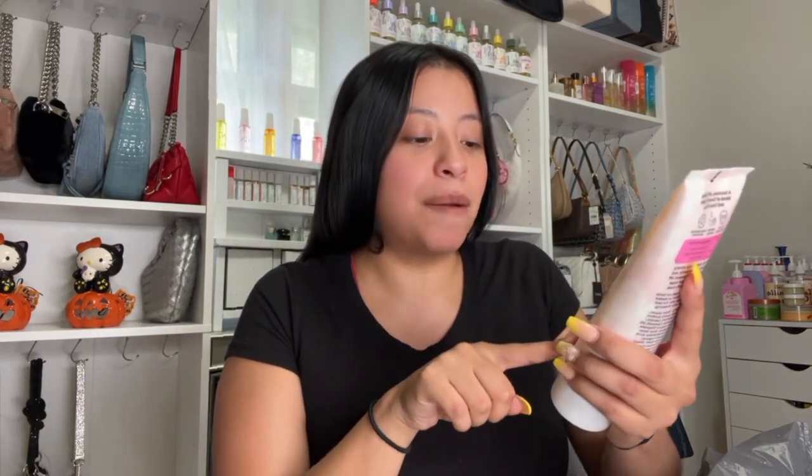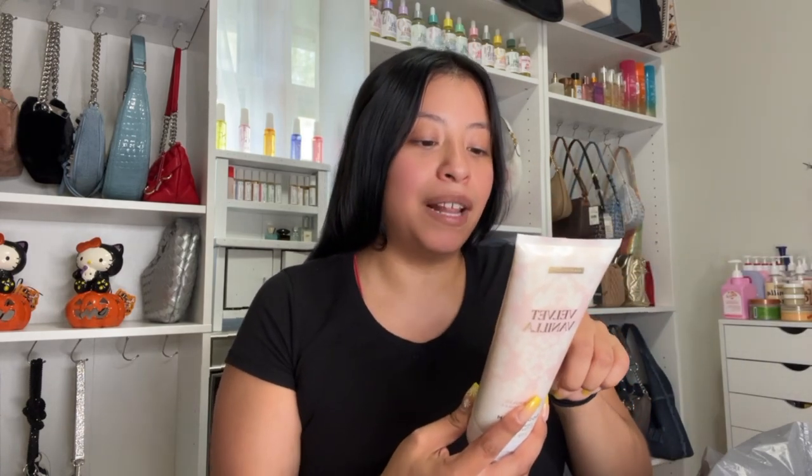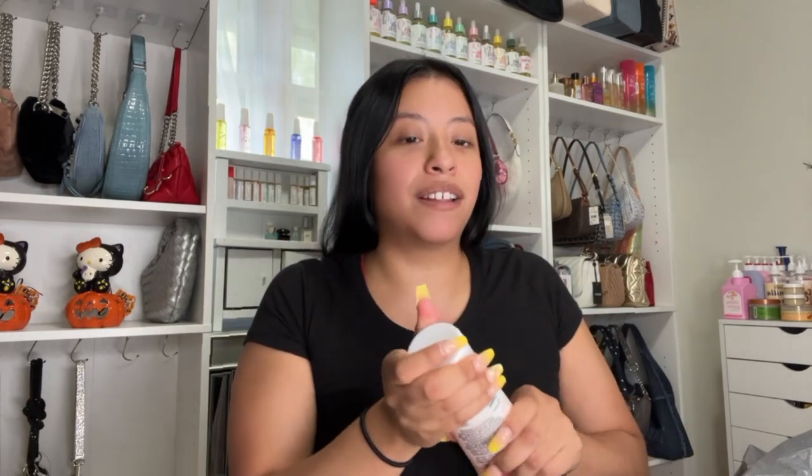Also from Scent Theory — this one is Velvet Vanilla. The notes are creme brulee, glazed sugar, toasted almond, caramelized sugar, and vanilla bean. It's super, super sweet and it literally smells like creme brulee. It would layer so well with any vanilla perfume. It's such a good fall scent and I feel like I'm going to go through this one really fast.